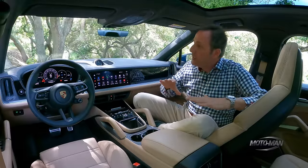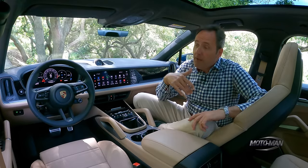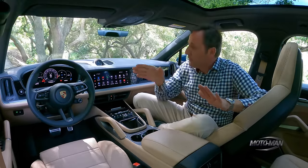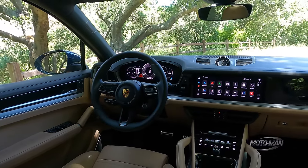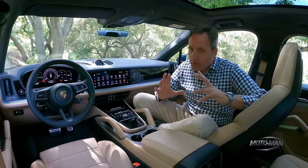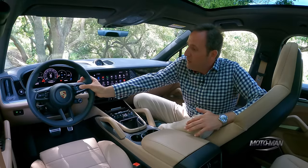They've gone with the hoodless thing like they did in the Taycan. When I first drove it I thought it was going to be a train wreck with glare, but I have to admit, having driven probably six of them at this point, I've never had an instance where glare was an issue. So I'm not concerned about that design theme. Personally, I would like the hood there — that's the way a European car's dashboard looks — but it just looks a bit goofy to me.